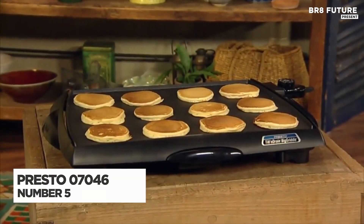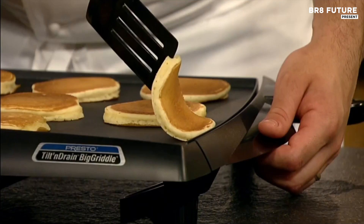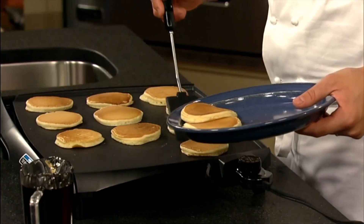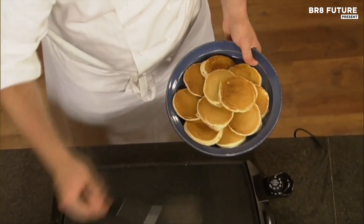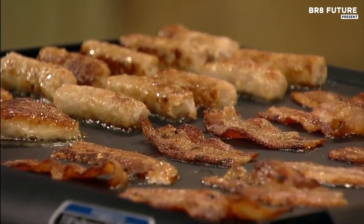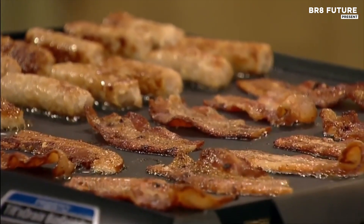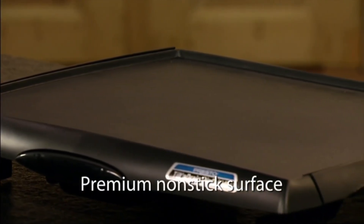The Presto 07046 Tilt and Drain is a versatile electric griddle that enhances your cooking experience for every meal, whether breakfast, lunch, or dinner. With a generous cooking area it can accommodate up to 12 slices of french toast at once, making it ideal for family gatherings or entertaining guests. This innovative appliance features an adjustable surface allowing you to switch between a flat cooking surface for pancakes and a tilted draining surface for perfectly cooked meats, ensuring optimal grease drainage. The ceramic non-stick cooking surface is PFAS-free, promoting healthier cooking and easy cleanup.